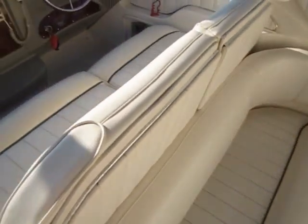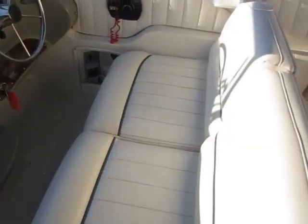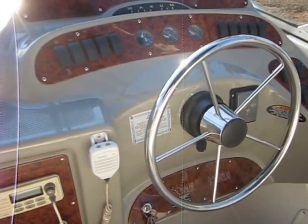Underneath here is the engine bay. And here's the cockpit area — the seats are in really nice shape. Here's the radio and here's the instrument panel.